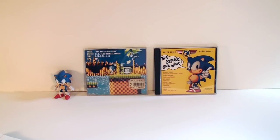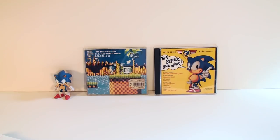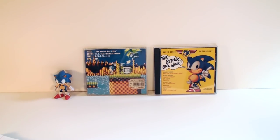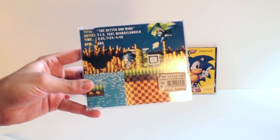Hey guys, welcome back to another episode of Sonic Music Releases, the series where I talk about physically released Sonic music from over the years. Today we have two items that you might have never heard of before, because they're not really related to any game. They're from the very early days of Sonic music, when releases were just weird things with Sonic on the cover and the music wasn't really related to Sonic. I'm talking about The Better One Wins by T.I.C. featuring Michelangelo, and The Better One Wins, a compilation album. Both share the same name, so let's jump right in.